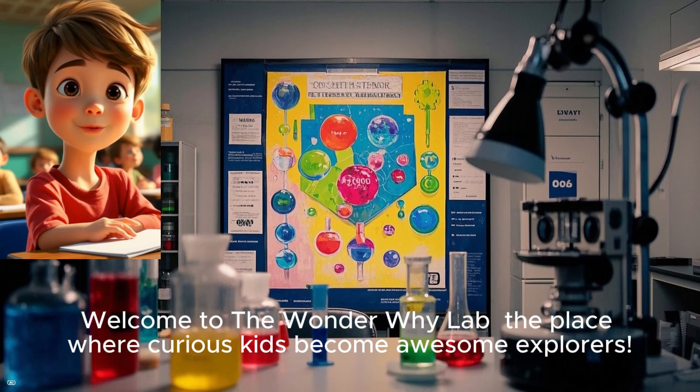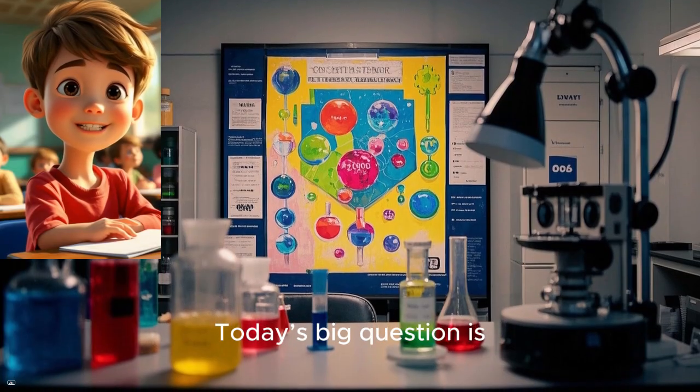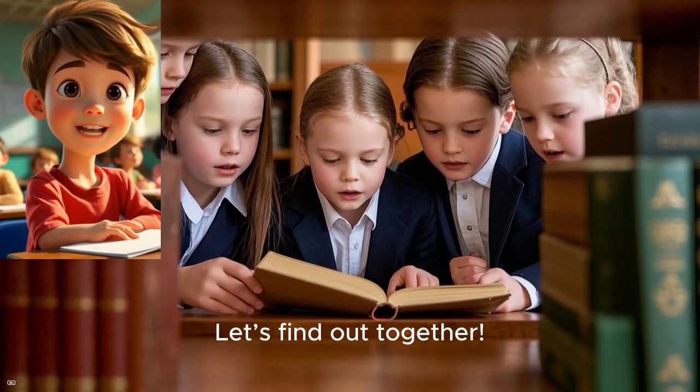Welcome to the Wonder Why Lab, the place where curious kids become awesome explorers. Today's big question is, how does your body heal from a cut? Let's find out together.